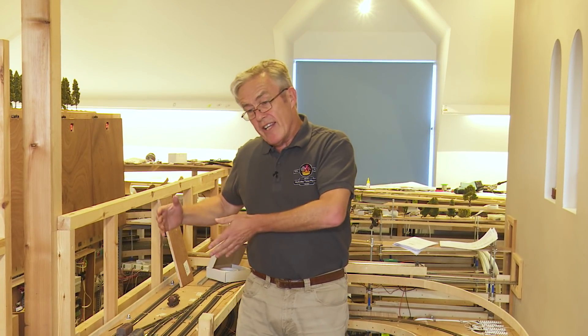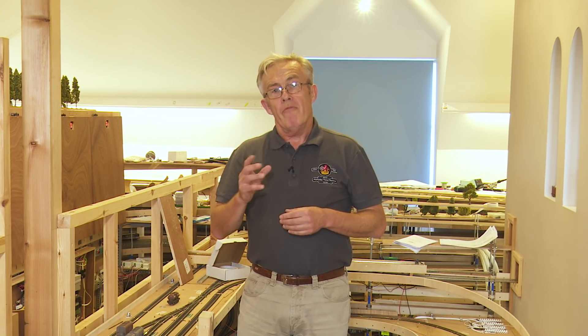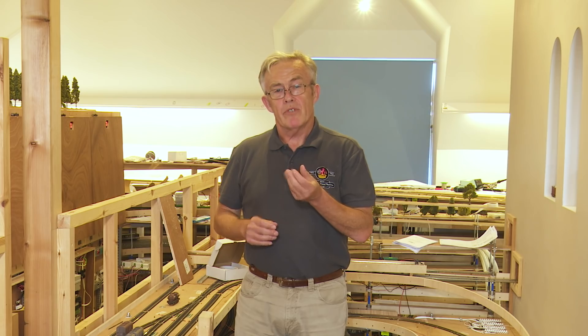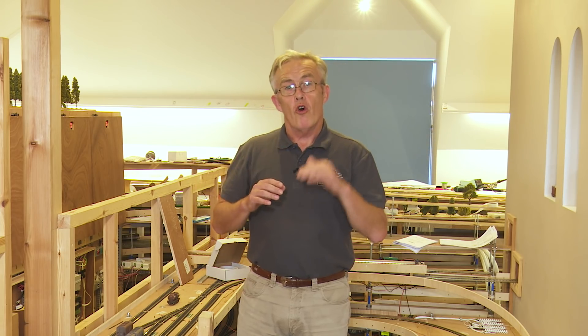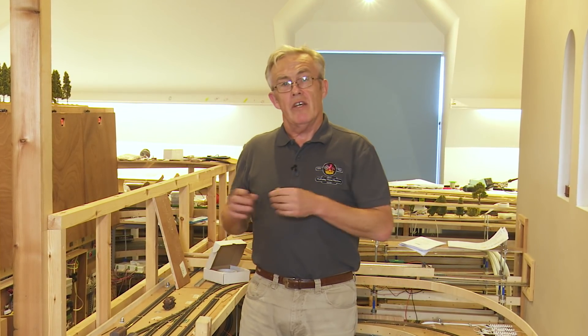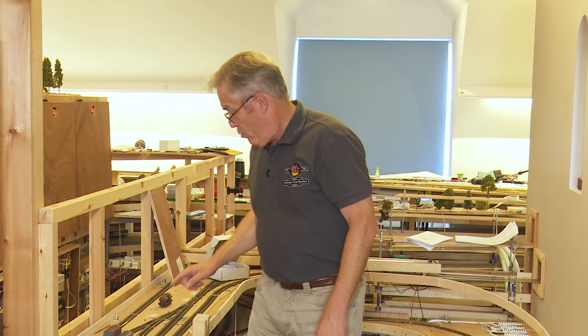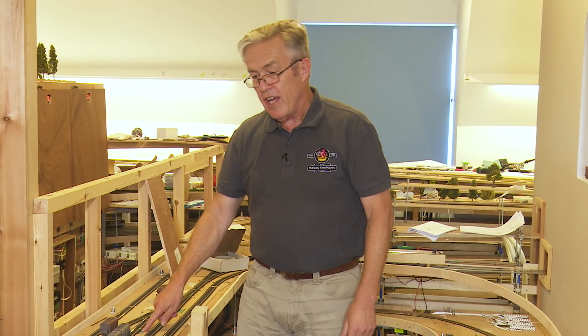We basically have wagon readers around the layout. We'll put wagon reader locations under the track, both in the extension and the existing layout. The problem for the existing layout is we're going to have to put it under the baseboards — there's a distance issue — or we're going to have to rip up some of the track and put it underneath the sleepers. On the extension it's much easier because we're laying the track for the first time. And as you can see, we've got these reader points at strategic locations.